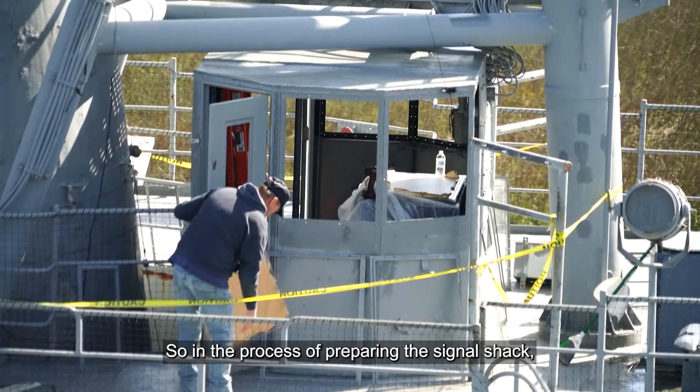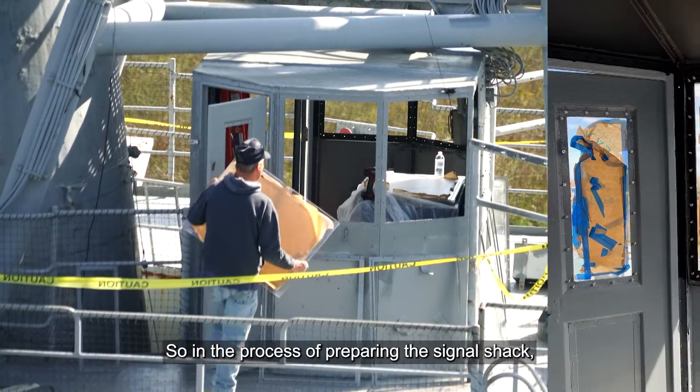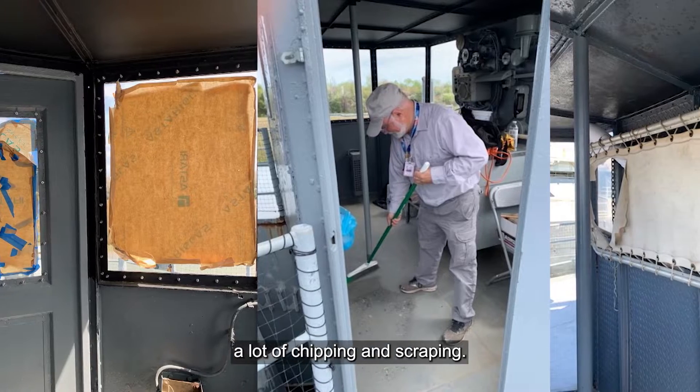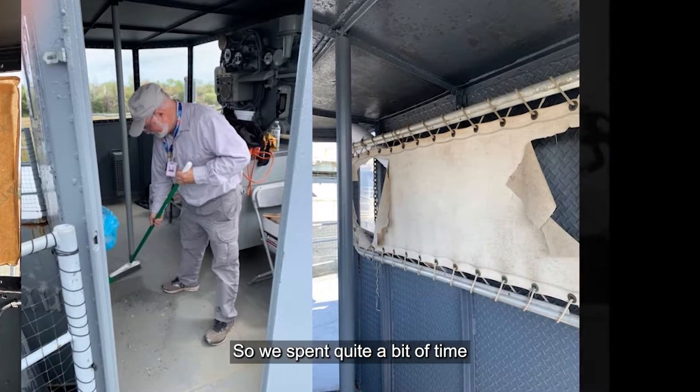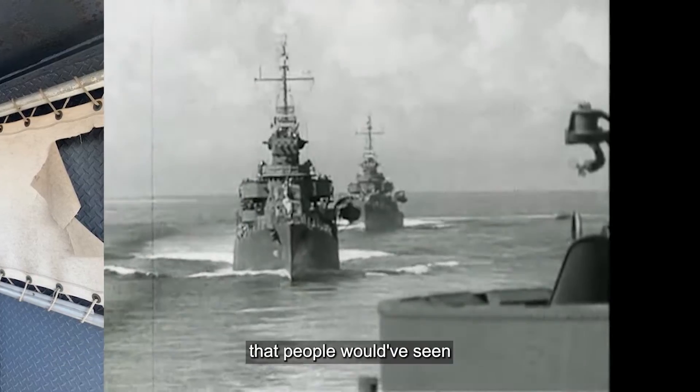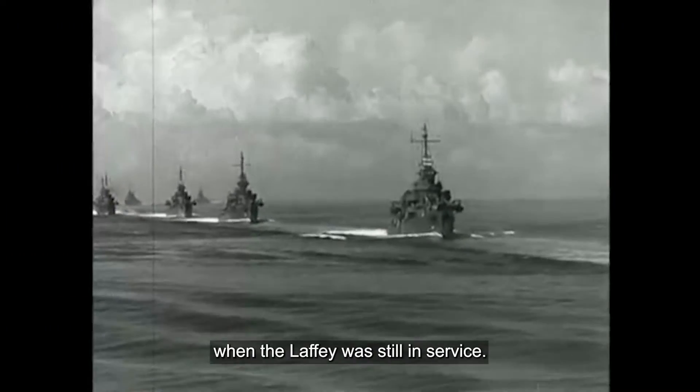So in the process of preparing the signal shack, there was a lot that needed to be done. We had a lot of painting to do, a lot of chipping and scraping. We spent quite a bit of time so that it actually has something of a view that people would have seen when the Laffey was still in service.